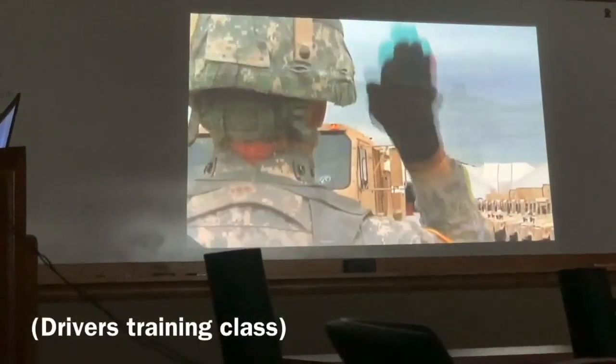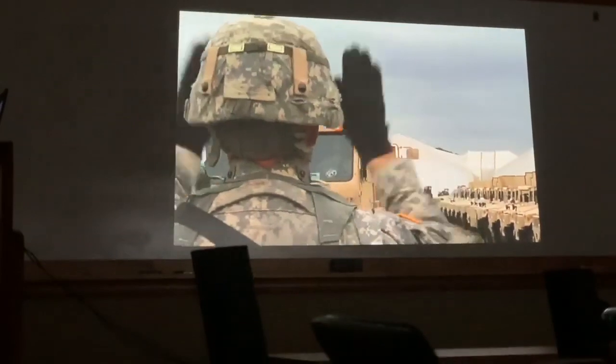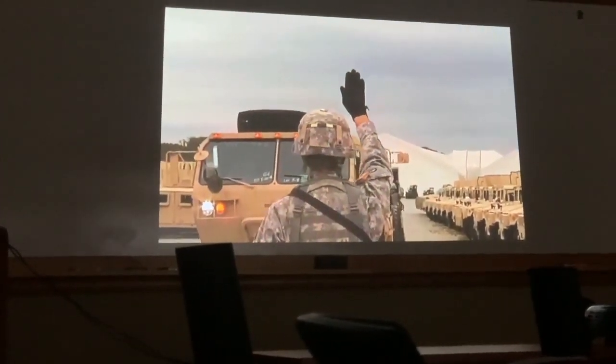Chapter 11: Prevention of Motor Vehicle Accidents. Soldiers should know the basic signals to guide vehicle and equipment operators, as outlined in FM 21-60, Visual Signs.